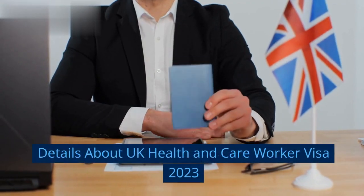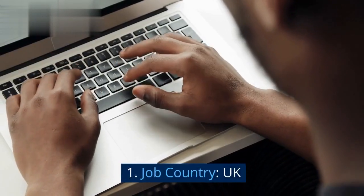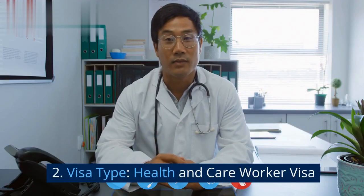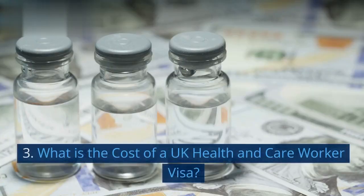Details about UK Health and Care Worker Visa 2023. Table of Contents: 1. Job Country: UK. 2. Visa Type: Health and Care Worker Visa. 3. Stay Duration: 5 Years, Renewable.